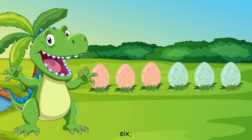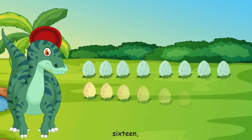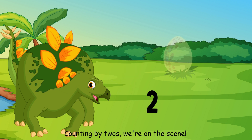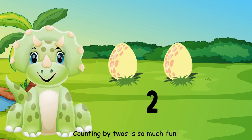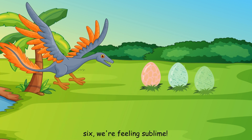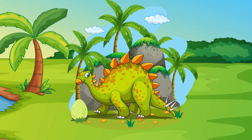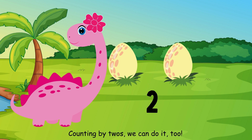Two, four, six, eight, counting by twos, feeling great. Ten, twelve, fourteen, sixteen, counting by twos, we're on the same. Eighteen, twenty, we're almost done. Counting by twos is so much fun. Skipping ahead, two numbers at a time. Two, four, six, we're feeling sublime. With every number we say, we're learning anew. Counting by twos, we can do it too.